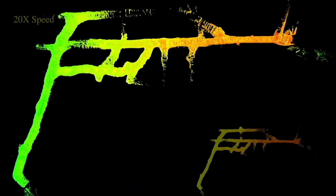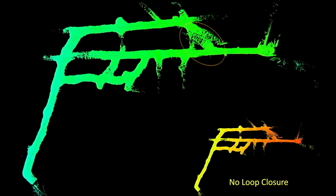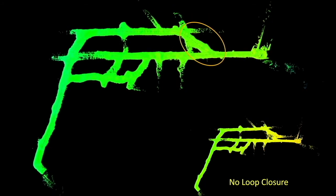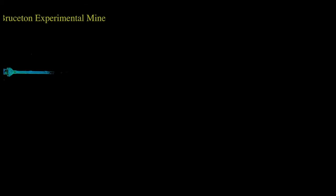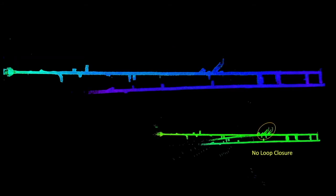Here, there is a substantial drift in the map which requires the loop closure to correct and give a successful map. This is another case where loop closure is important. In the long and straight experimental mine, the loop closure corrects a large amount of yaw drift.